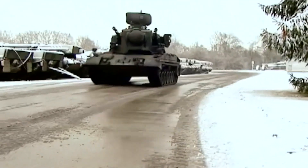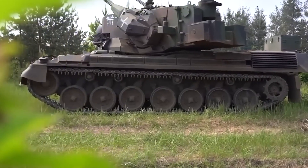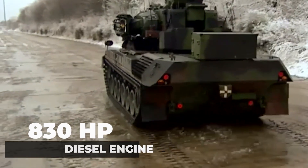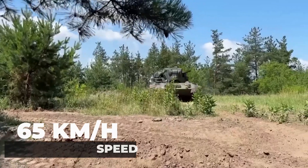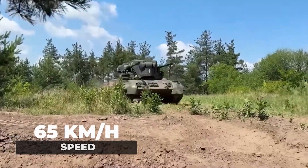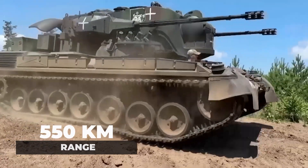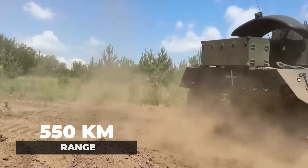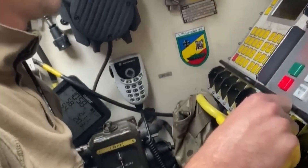Mobility is another key aspect of the Gepard. Built on the chassis of the Leopard 1 tank, it boasts excellent cross-country mobility, allowing it to keep pace with armored forces. Powered by an MTU 830 horsepower diesel engine, it can reach speeds of up to 65km per hour, with a range of 550km on roads. Its operational readiness is further enhanced by an auxiliary power unit, ensuring the system's radars and weapons can function even when the main engine is off.